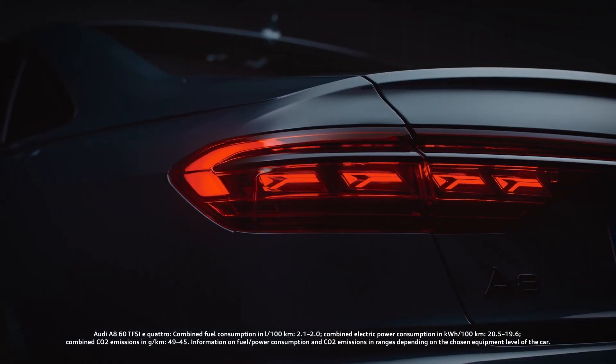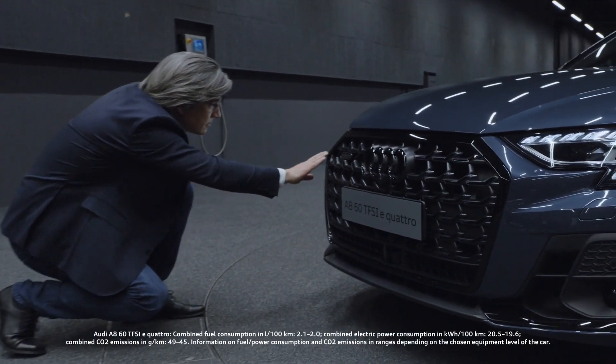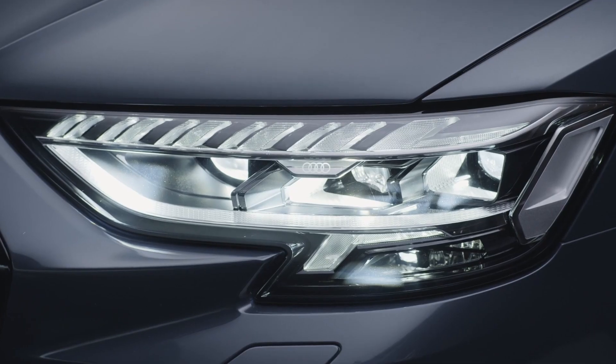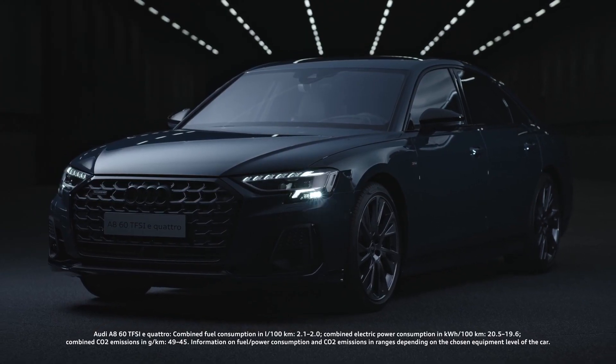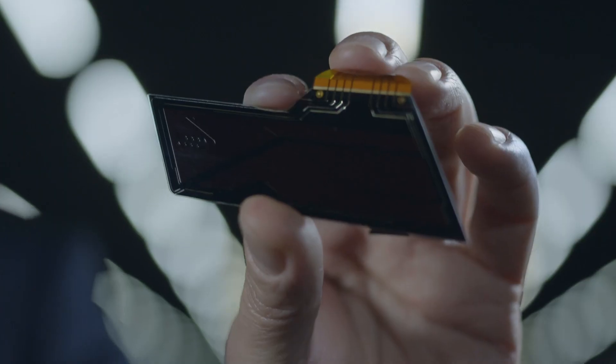This is our newest Audi A8. The Audi A8 is the first model with fully digital lights. In the front we have digital matrix LED headlights, and in the rear we have standard equipped digital OLED rear lights.